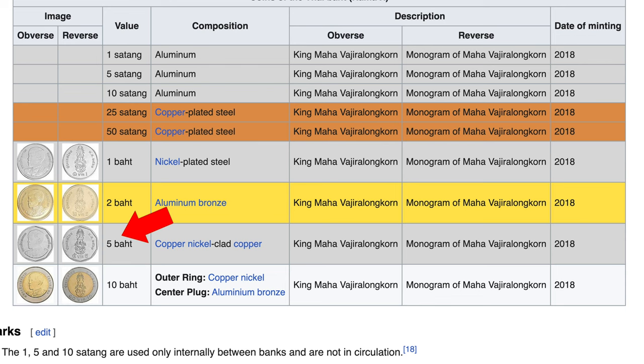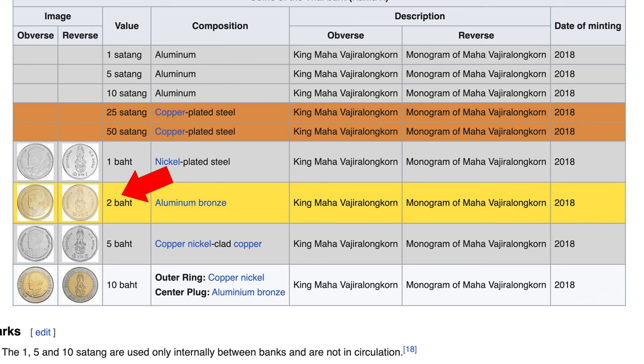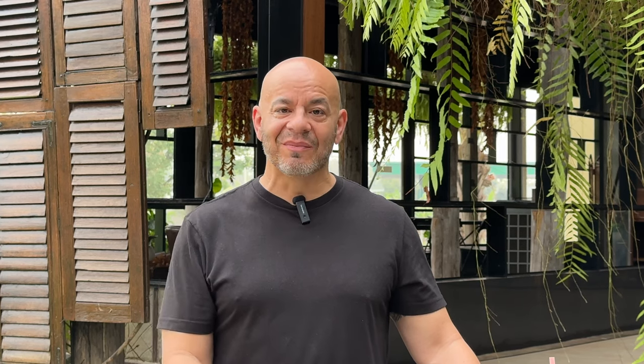The next one down is the five baht coin — a little bit smaller and all silver. Going a bit smaller than that, there's the two baht coin, which isn't as common. You'll see them, but not as often as the one baht, five baht, or ten baht. The most common coin is the one baht — you're going to get a pocket full of them in no time at all.